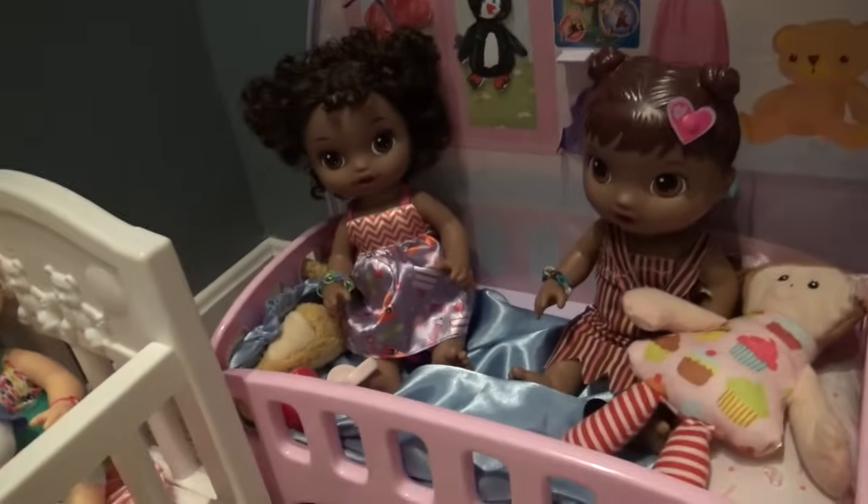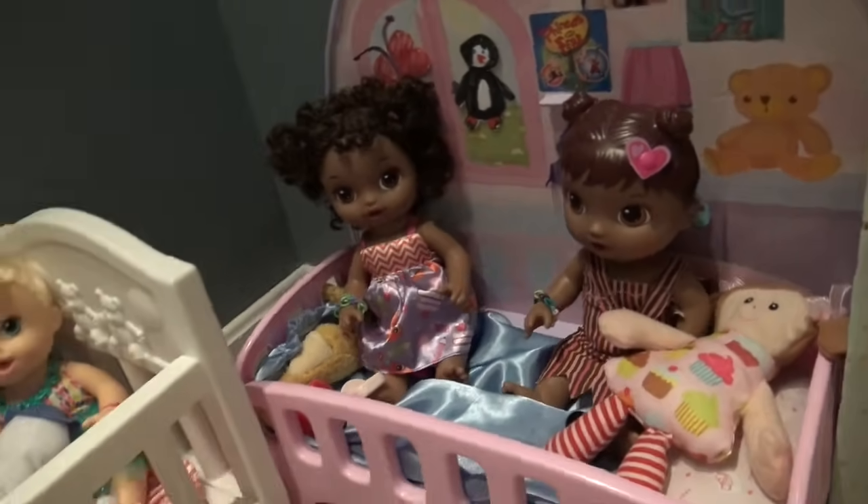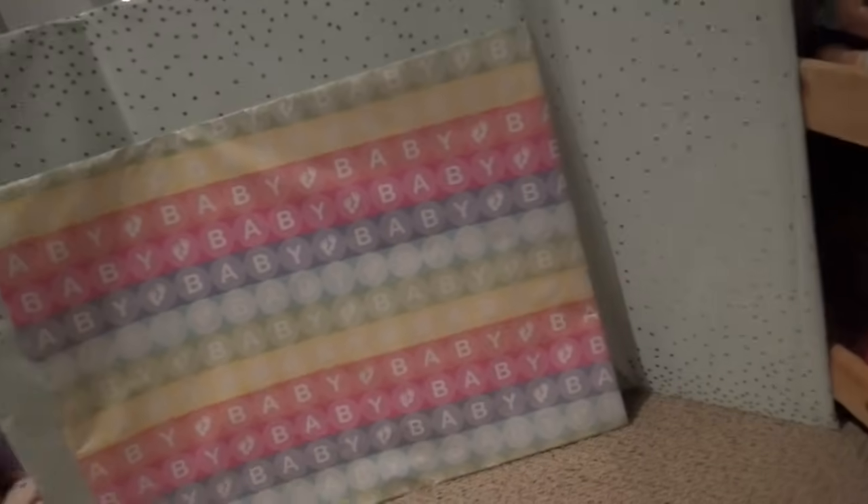Right here we have Angela and Tamara — there's Angela and there's Tamara, they look really cute. Then I have just some backdrops right here; they're not staying there, I just kind of have them there. These are for making videos. I'm going to put them somewhere else — they're just there for right now.